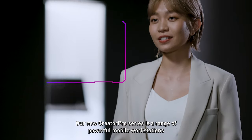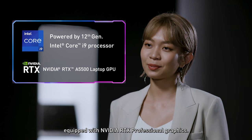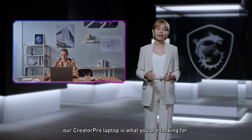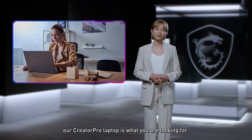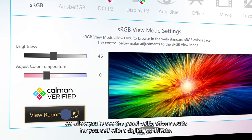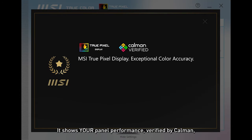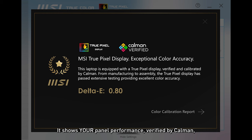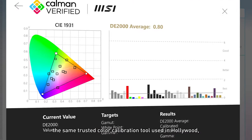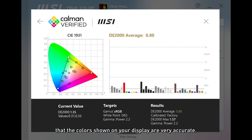Our new Creator Pro series is a range of powerful mobile workstations equipped with NVIDIA RTX professional graphics. If you do a lot of visual computing, our Creator Pro laptop is what you're looking for. Now for the first time in the industry, we allow you to see the panel calibration results for yourself with a digital certificate. It shows your panel performance, verified by Calman, the same trusted color calibration tool used in Hollywood, giving you peace of mind that the colors shown on your display are very accurate.